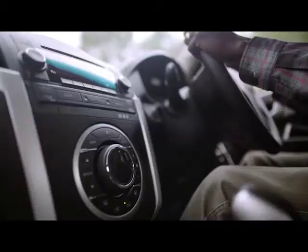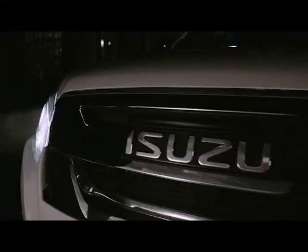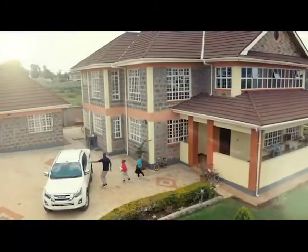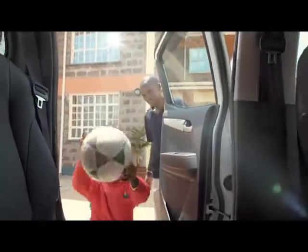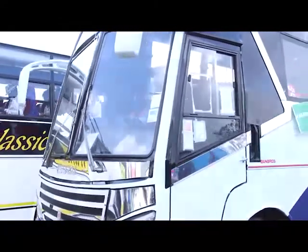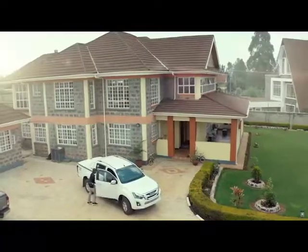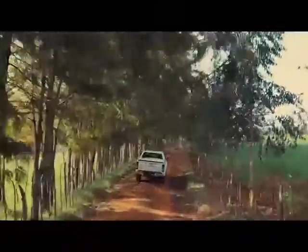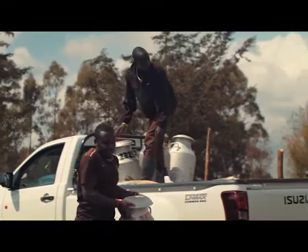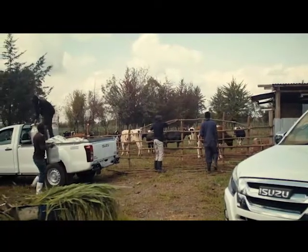The Isuzu D-MAX pickup comes from a long tradition that represents reliability, quality and strength. For decades now, Isuzu East Africa has provided transport solutions in Kenya, moving people and cargo around the country. The enduring legacy of the Isuzu D-MAX pickup resonates across Kenya, where thousands of satisfied customers have continued to enjoy this tough workhorse that comes from a pedigree of highly engineered Japanese vehicles. We are assembling the entire range.